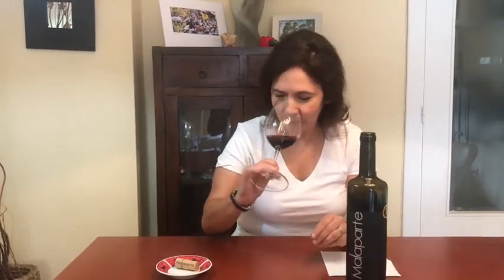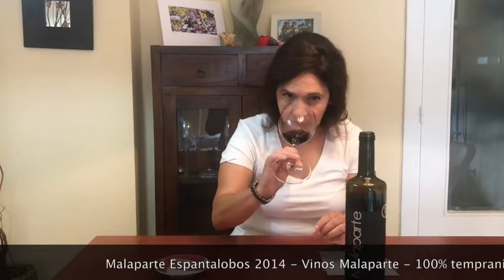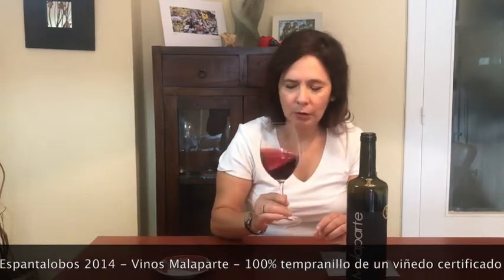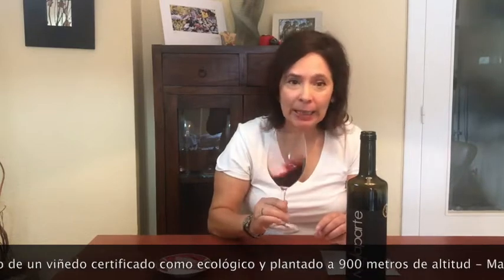What caught my attention most about this wine is its nose. It is a very campestre wine. We have sotobosque, all types of shrubs, touches of eucalyptus I would say. The herbal notes are very, very clear.